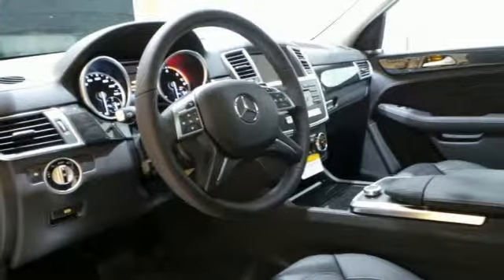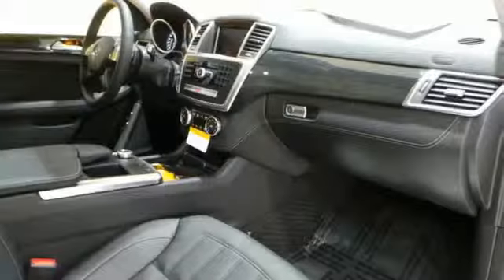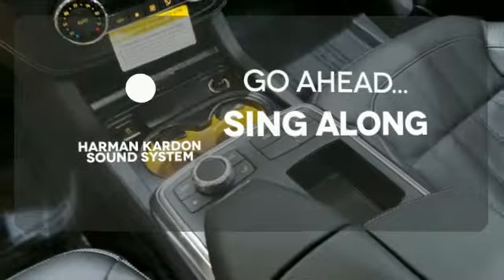With an ever-growing array of apps, Embrace connects you and your car, and the command system brings information and entertainment to the forefront. Let your music envelop the cabin with the Harman Kardon sound system.